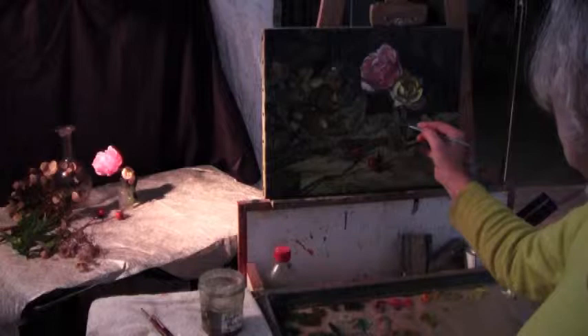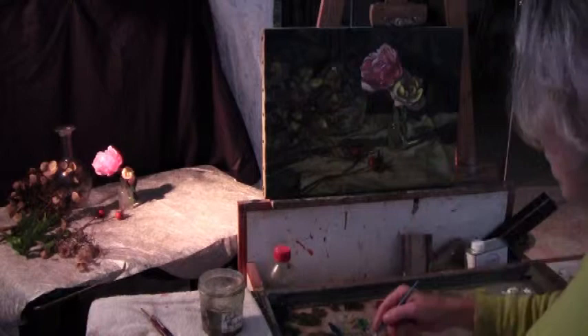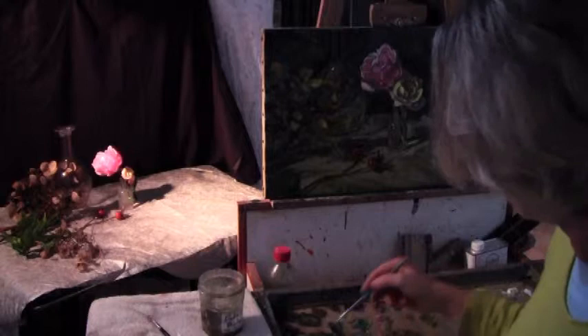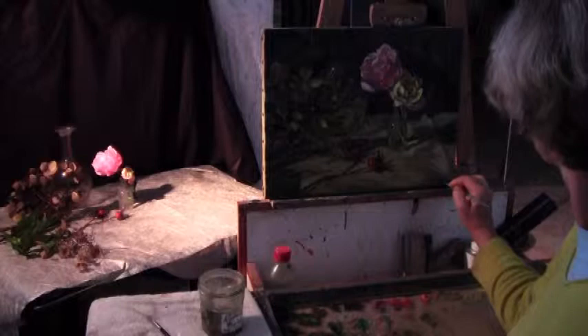I've done quite a bit of work, more on the roses. I'm bringing these rose bay thingies up. What else can we do? Right now I'm just kind of looking around. Alright, I think that's it. I'm signing it. That's it.